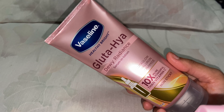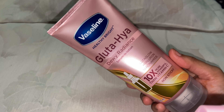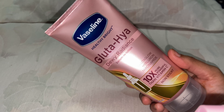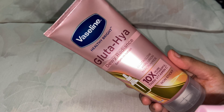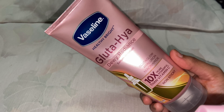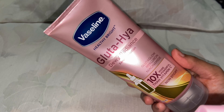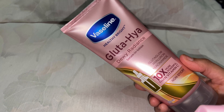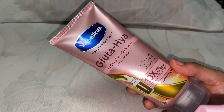Coming to the key ingredients: it contains Gluta Glow, which claims to be ten times more powerful than Vitamin C. It contains hyaluron, a molecule present in hyaluronic acid which boosts skin moisture. It also contains niacinamide, which enhances radiance, gives mild exfoliation, and controls oil production.